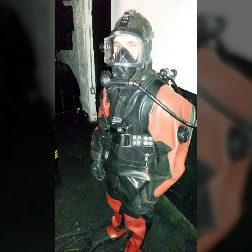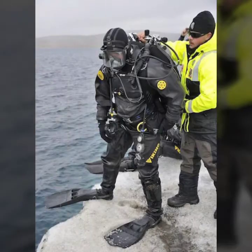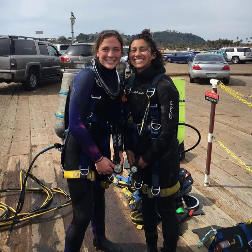Friends, if you want to buy such types of scuba diving gear online, many websites sell these types of dresses, like www.ebay.com, www.amazon.com, and www.khanstudio.com. So guys, you can buy these beautiful and stylish scuba diving gear online from there.